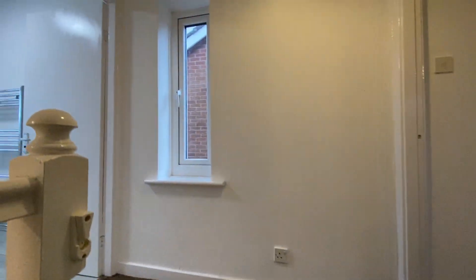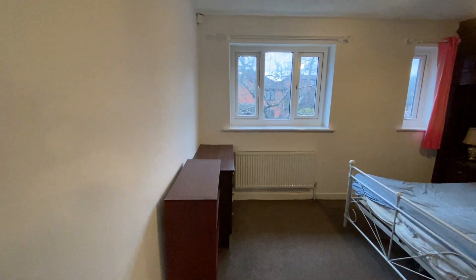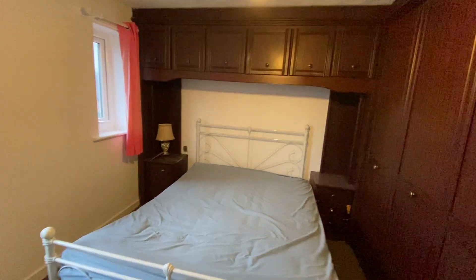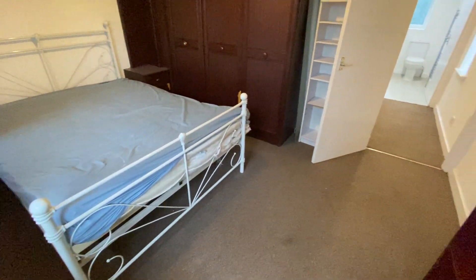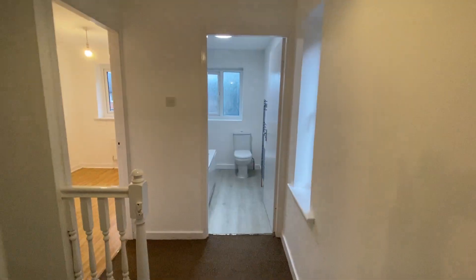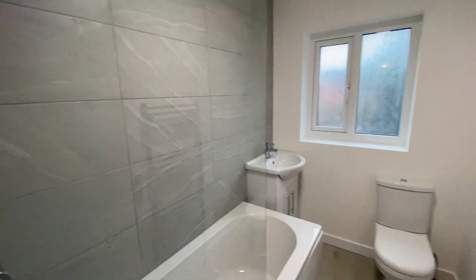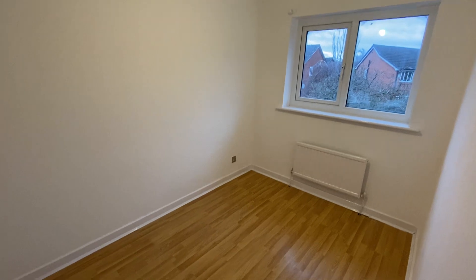The master bedroom is fully fitted. Just recently had a new bathroom as well, with a shower. Along with a second double bedroom.